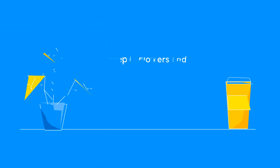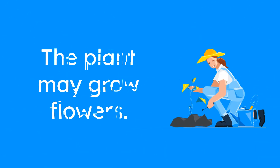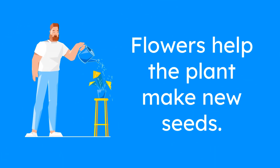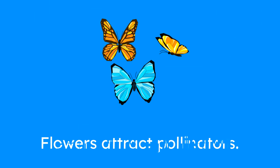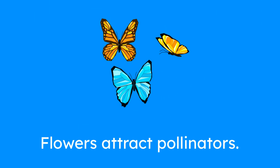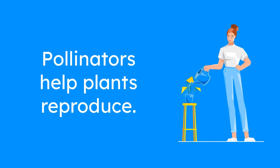Step 4: Flowers and fruits. As the plant continues to grow, it may start to grow flowers. These beautiful flowers are the plant's way of attracting attention! Flowers are important because they help the plant make new seeds. When the flowers bloom, they attract pollinators like bees, butterflies, and birds. The pollinators carry pollen from one flower to another, helping the plant reproduce.